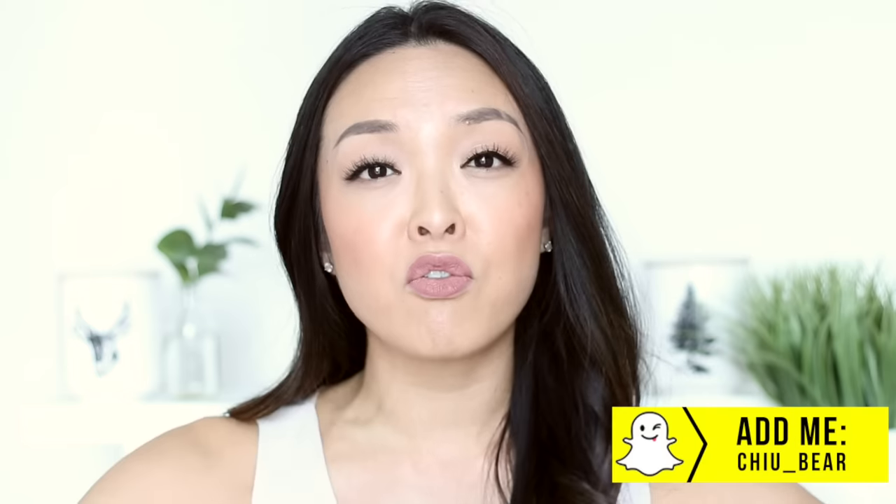Hey guys, welcome back! In today's video, I'll be sharing with you my 11 insanely useful makeup tips you need to know. Basically, I was doing a mini makeup tutorial on my Snapchat the other day, and I have so many tips when it comes to the full makeup look. I wish I knew these tips back in the day — it would have made my life so much easier. That's why I'm making this video so you can learn from them and incorporate them into your everyday makeup routine.